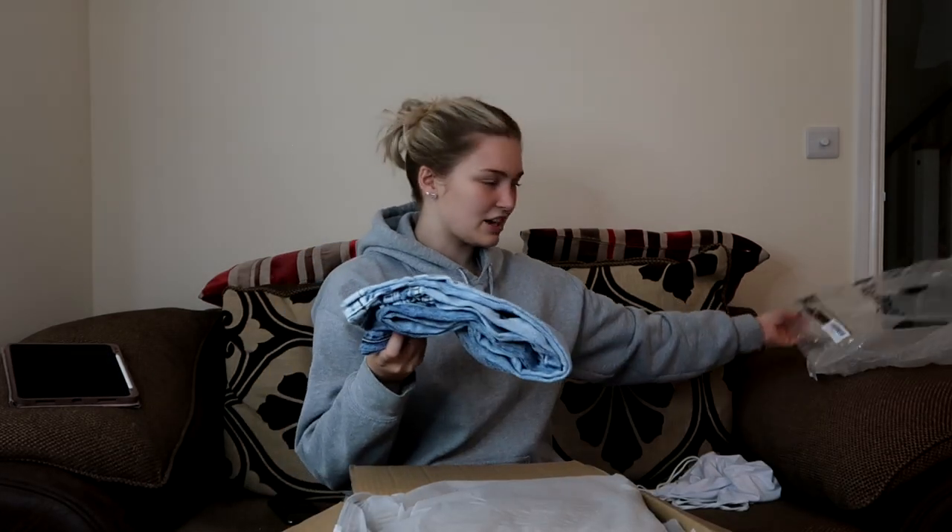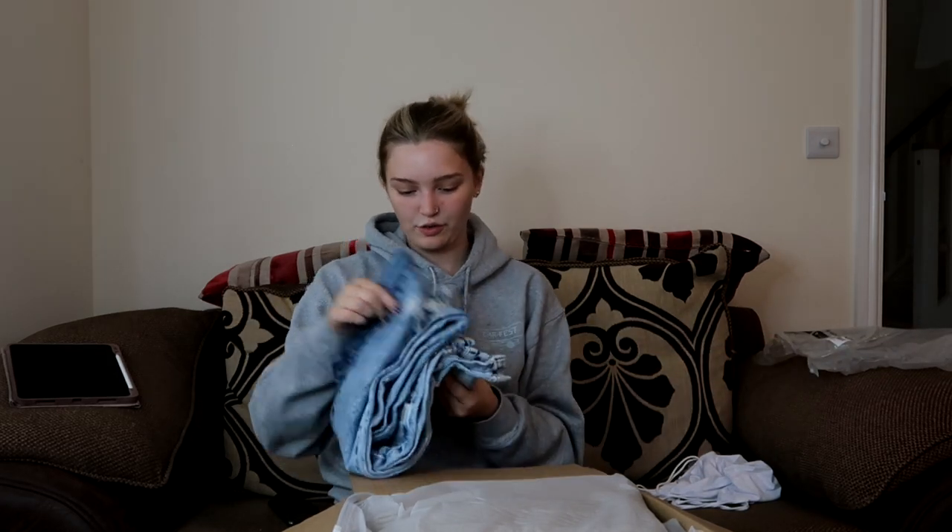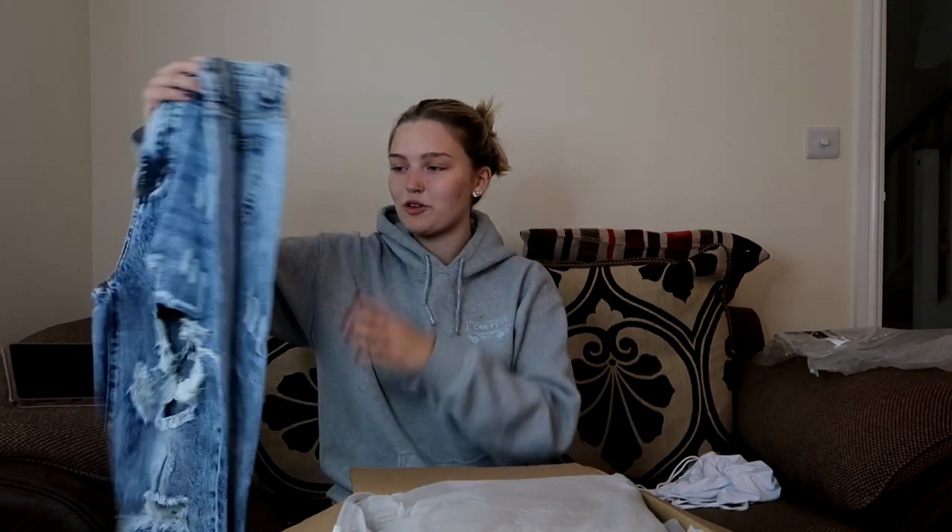This next item is the one I was most excited for out of all of them — it's a gorgeous pair of jeans.